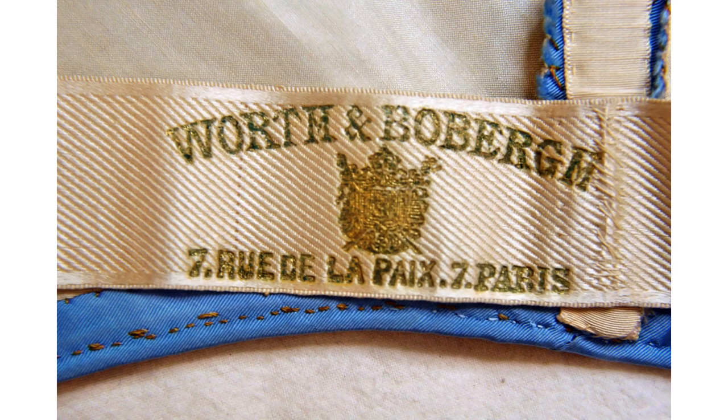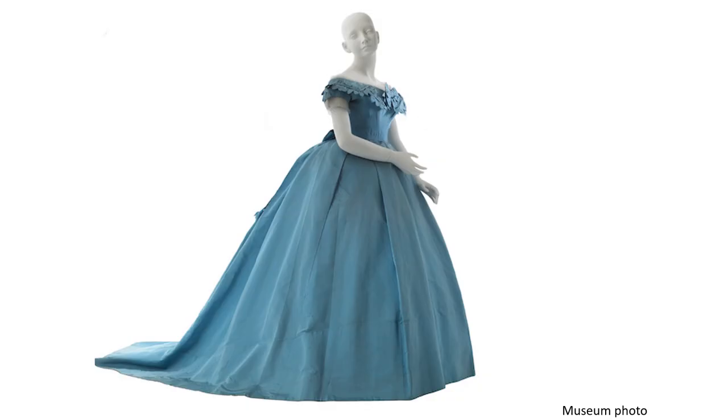Charles Frederick Worth and Otto Boberg established the House of Worth and Boberg in 1858. Worth was the creative partner. The label is stamped with gold to show the name and address of the new couture house and the imperial coat of arms, indicating that the firm was a purveyor to the emperor. Recognized as the father of haute couture, Worth is known for his lavish use of fabrics and attention to fit.